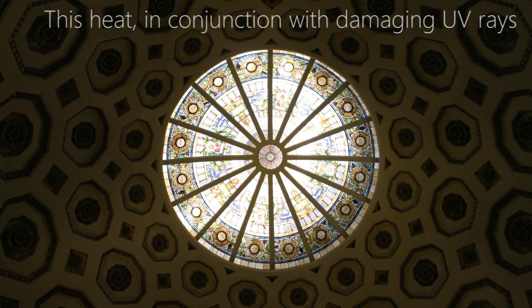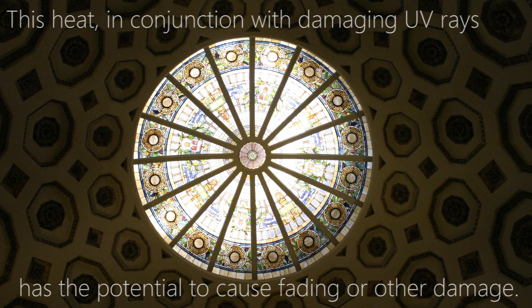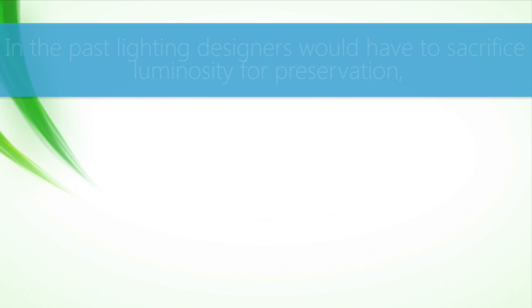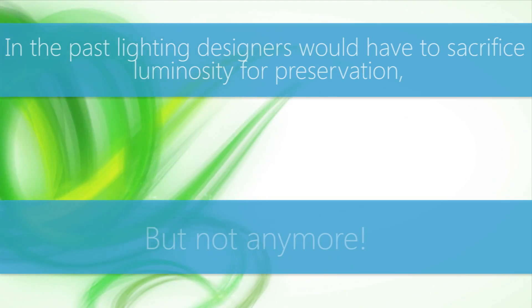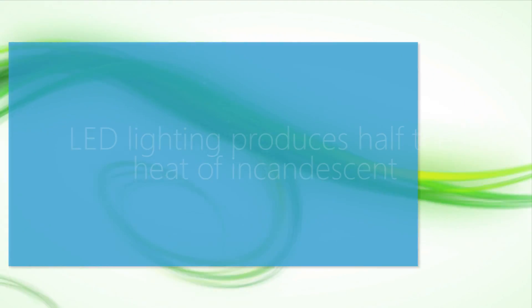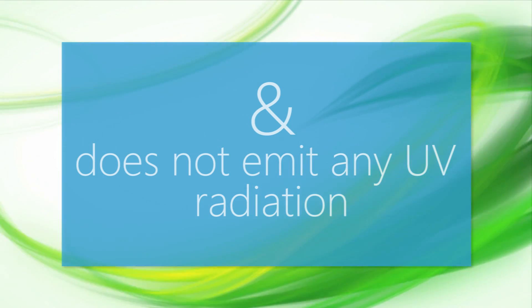This heat, in conjunction with the damaging UV rays, has the potential to cause fading and other damage. In the past, lighting designers would have to sacrifice luminosity for preservation — but not anymore. LED lighting produces half the heat of incandescent and does not emit any UV radiation.